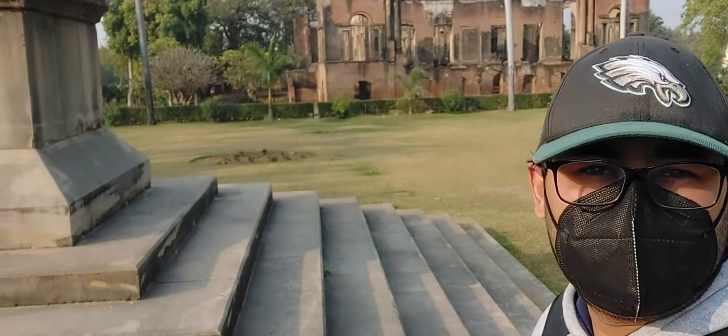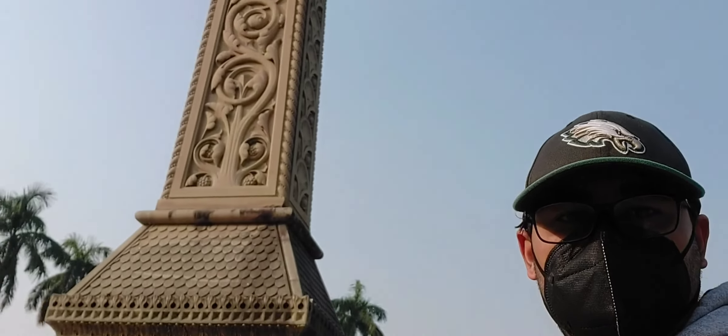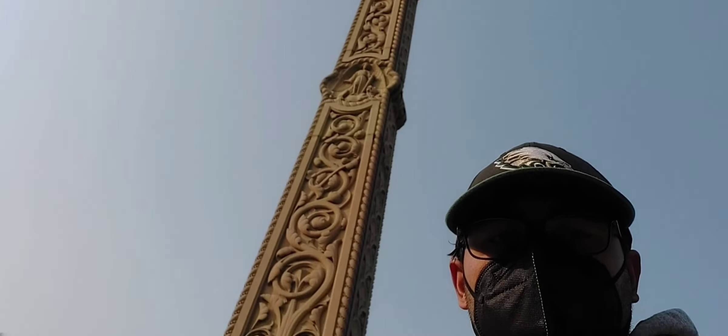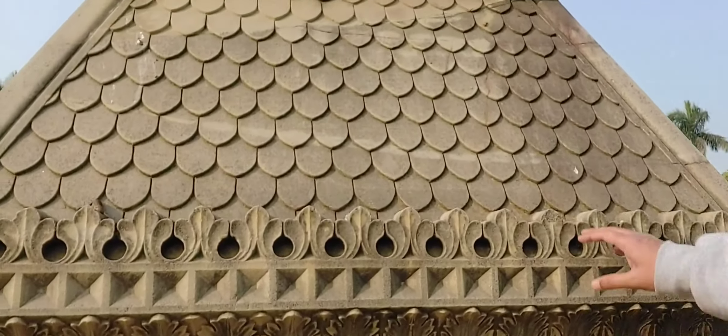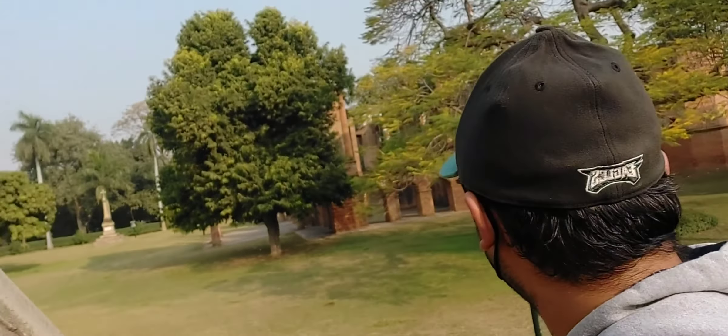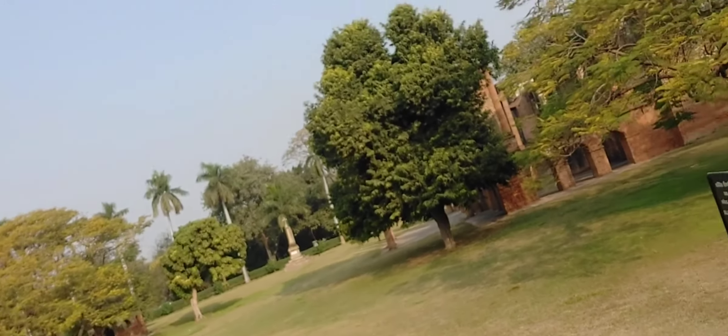Alright guys, so this is the pillar of Sir Henry Lawrence. I guess I didn't show you guys inside the main building, so let's get inside the main building.